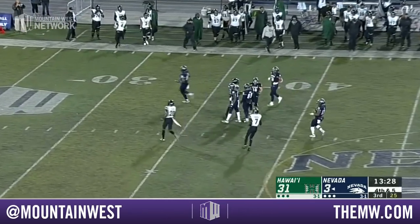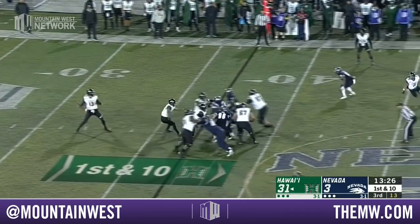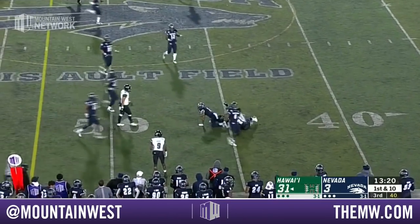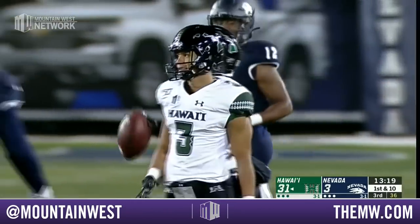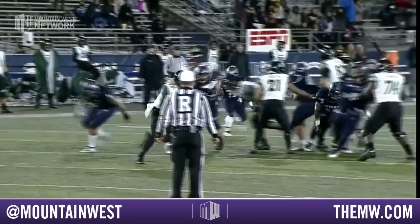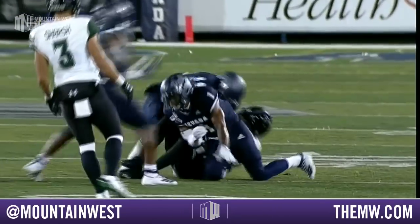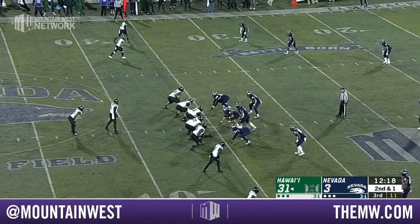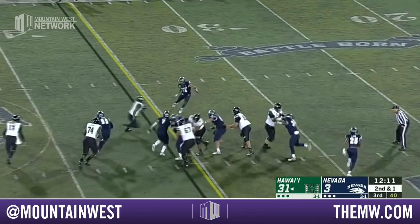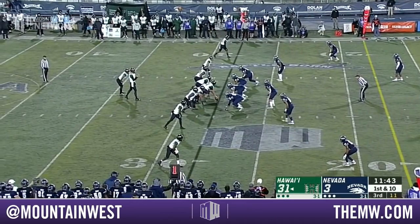Fair catch called for at the 37 yard line. McDonald rolling out — he'll throw and it is caught in Nevada territory at the 45 yard line by Byrd, who continues to have a big night. Pushed out of the pocket, looking left first when he doesn't get it, then scrambles right — Byrd does a good job finding an open space away from the defender. McDonald has a very positive attitude; Nick Rolovich the head coach has a very positive, confident attitude. That's a first down run for Fred Holley — 10 carries, 62 yards.